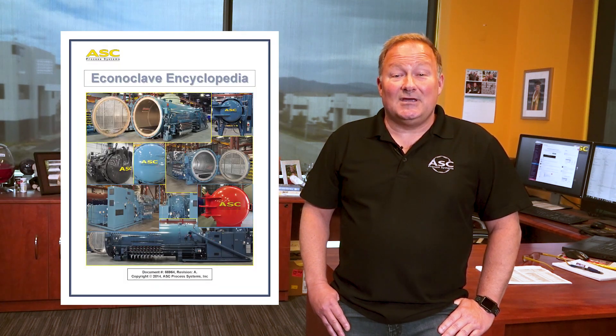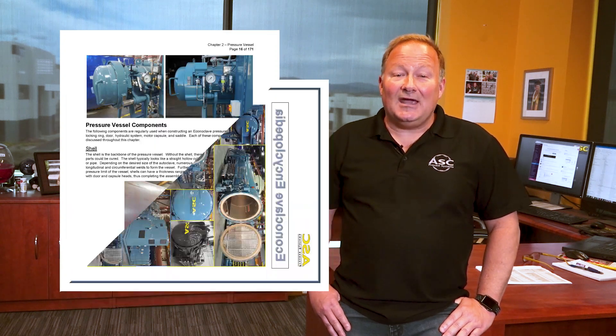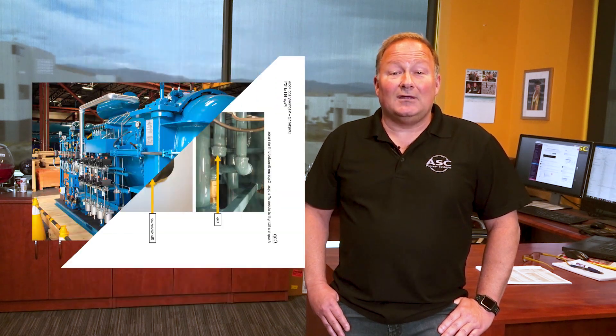A few days before you're scheduled to visit, we'll send you a job application form and a copy of our Econoclave Encyclopedia. The Encyclopedia is a 90-page document that explains many features of our main product, the Econoclave. We will expect you to read most of this document to familiarize yourself with the parts and pieces of our product prior to the visit. The more you read and comprehend, the better your interview will go.